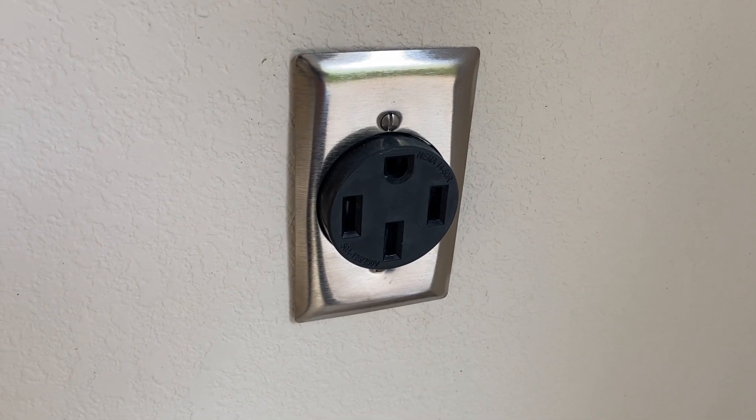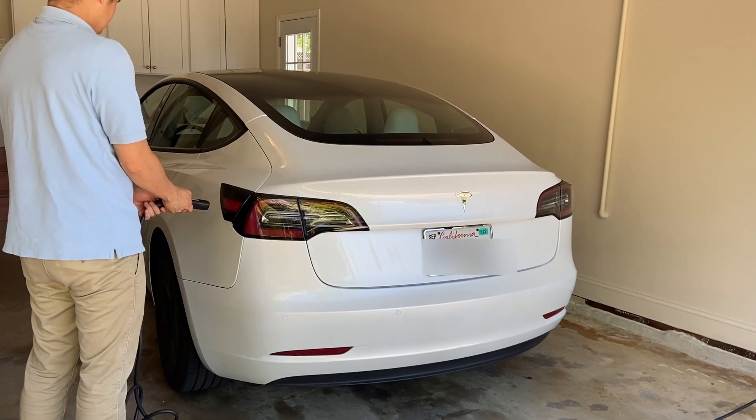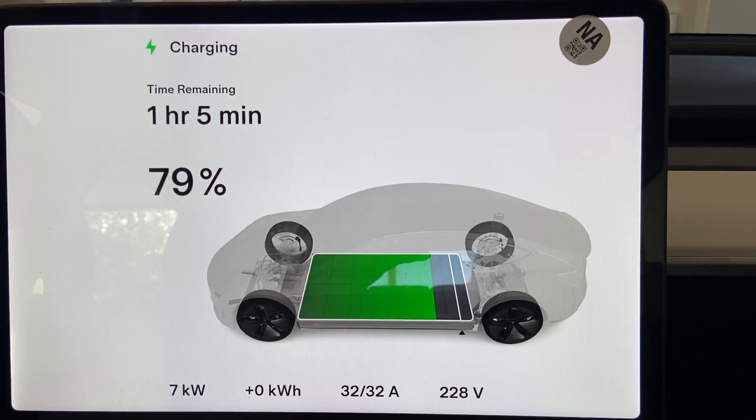Another issue is that Tesla isn't ideal for people who don't have a garage or access to wall charging. You can charge on a standard 120-volt outlet — called level one charging — but at best you only get five miles of charge per hour, meaning a full charge would take at least 40 hours. Even if you don't use all 260 miles in one day, it's a huge inconvenience if you want to fully charge overnight for a road trip. The ideal scenario is having a garage where you can install a NEMA 14-50 charger for level two charging, which gives about 36 miles per hour and can charge from 0 to 100 percent overnight. Without access to level two charging, you'd need to make frequent trips to a supercharger, which is manageable but not ideal.